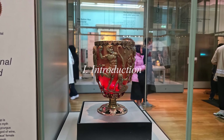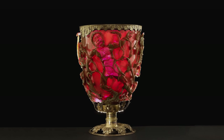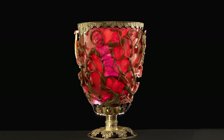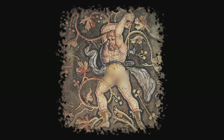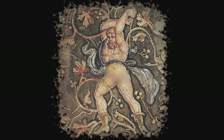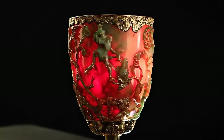The Lycurgus Cup is no ordinary artifact. It is a diatretum, or cage cup, carved from a single thick blank of glass. The outer wall has been cut away with impossible precision, leaving a lattice of figures suspended in air, joined to the inner cup by the thinnest of bridges. One mistake in its making, and months of work would shatter. Across the surface, the Thracian king Lycurgus fights against the creeping vines, his punishment from the god Dionysus for daring to defy him. The scene is not painted — it is sculpted entirely in the glass. Every fold of fabric, every curve of the vine, every contorted limb is frozen on the glass canvas.